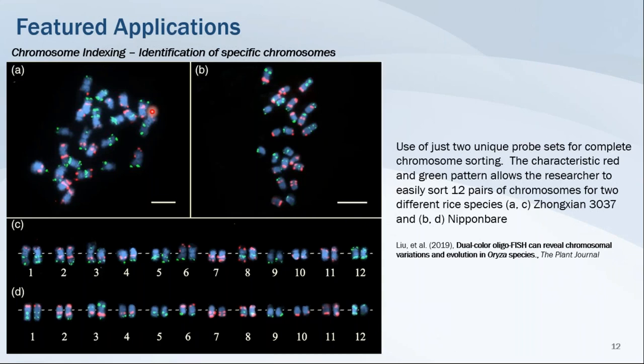For chromosome indexing, you want to target specific DNA FISH for detection of specific chromosomal loci. With MiTads technology, it's possible to produce a highly specific collection of probes targeting one or more loci on the chromosome. Through selecting the number of loci per chromosome, identifying their location on each arm, and using one or more colors, it's possible to generate a map of every chromosome of a given species. In this experiment, just two unique probe sets were used to completely sort the 12 different chromosomes in two different species of rice.